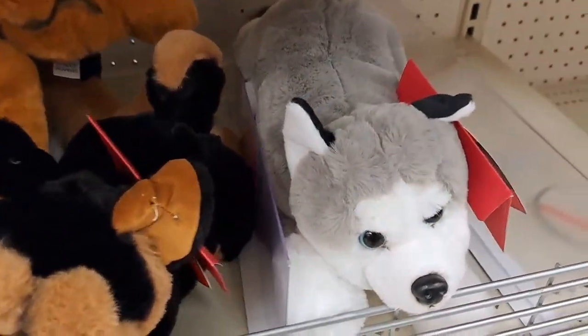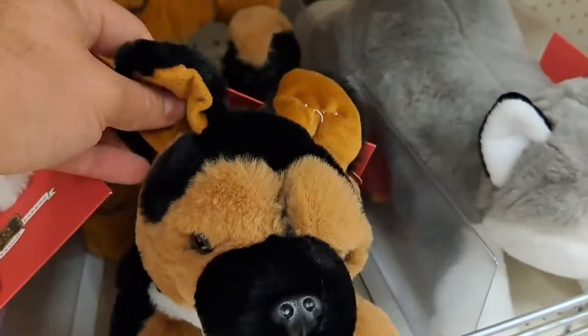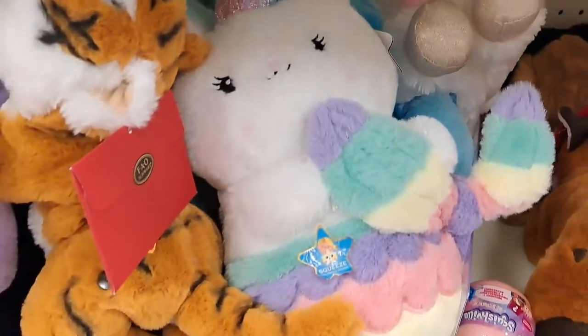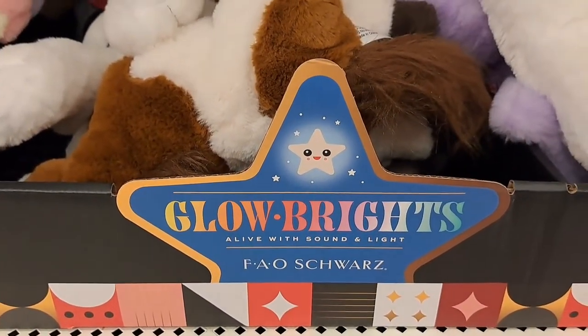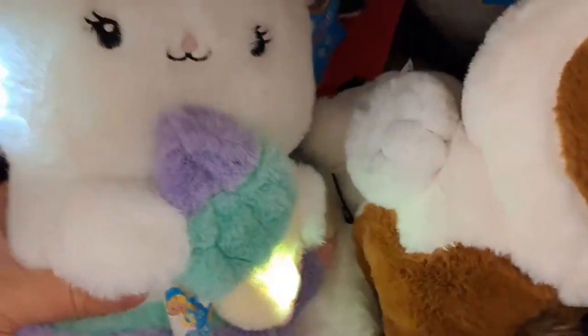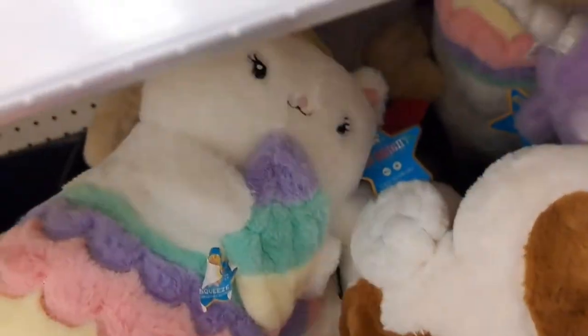And then they got the stuffed animals that they had at Target — dogs and foxes and tigers. They've also got these Glow Brights, alive with sound and light. Little stuffed animals — those are pretty fun.